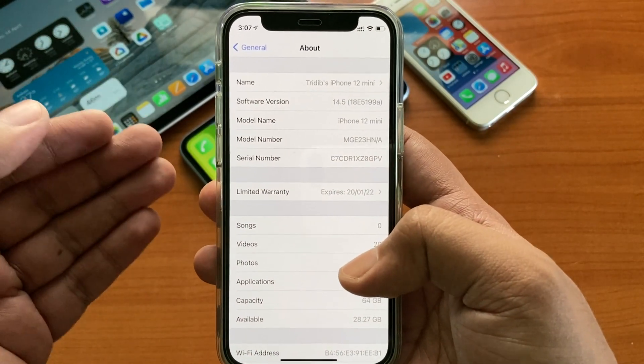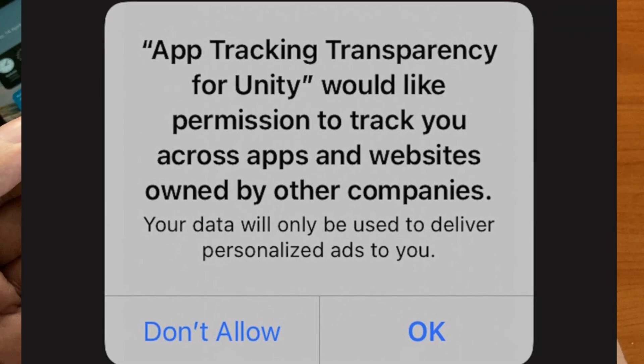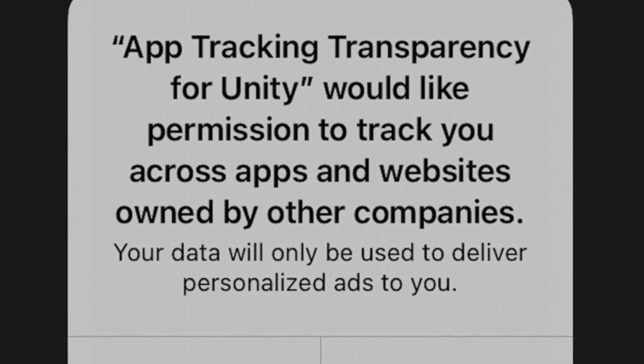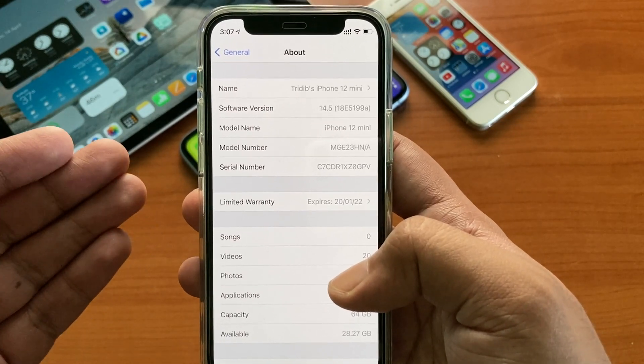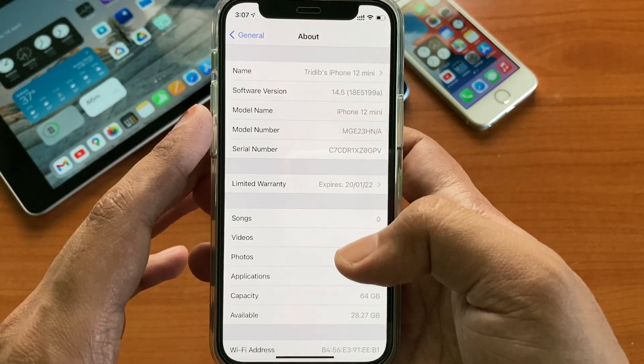They are going to change and implement a lot of things in this beta. One of these is the app tracking transparency rules. Last week Apple already informed the app developers to comply with that, so enhanced security and tracking transparency is coming with iOS 14.5.